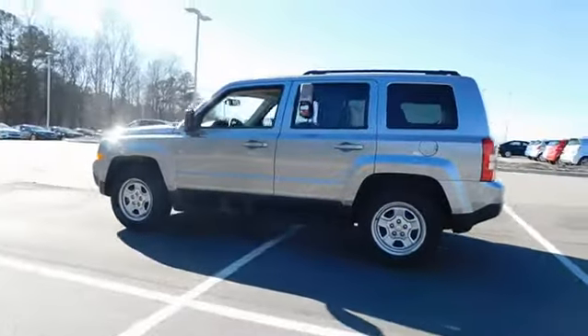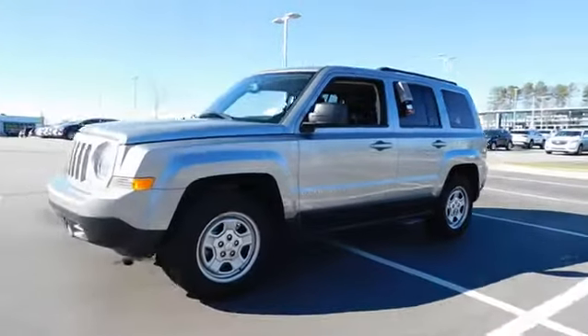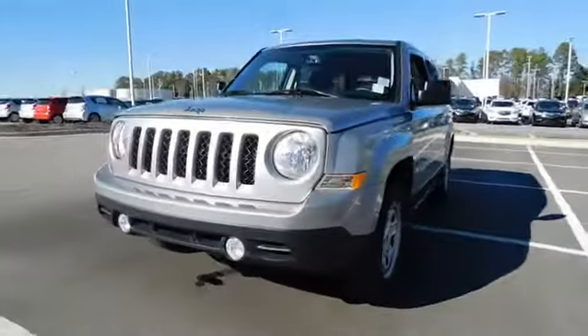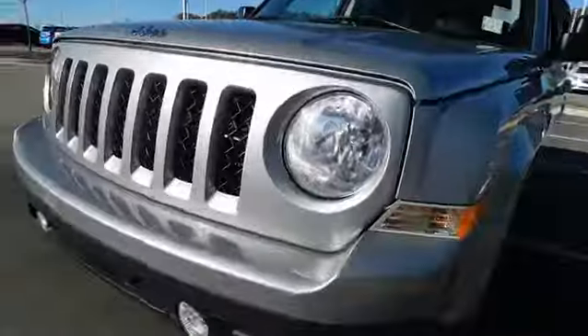This vehicle has less than 45,000 miles. Here are some of this vehicle's great options: keyless entry, Bluetooth, power steering, adjustable steering wheel, front floor mats, cruise control, ABS four-wheel.